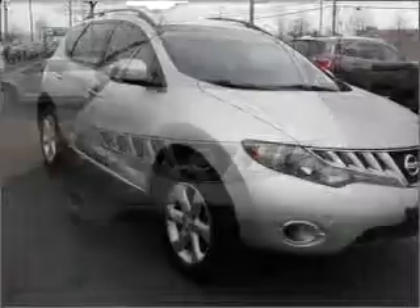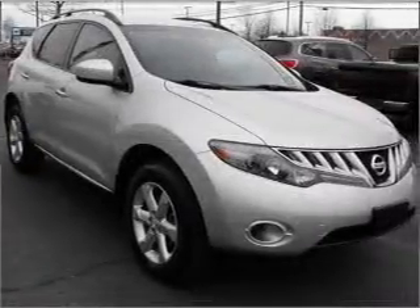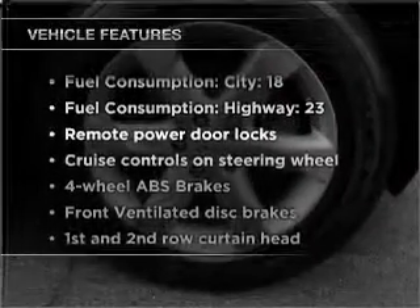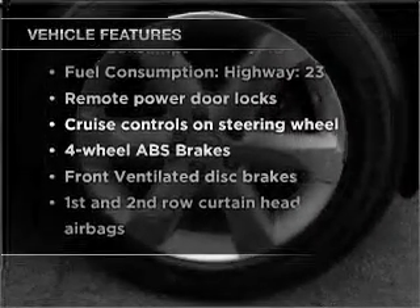Anti-lock brakes help you bring your vehicle to a safe stop. Tailor the temperature to your preference and your passengers. And with these notable features, you won't want to miss out on the opportunity to own this amazing vehicle.